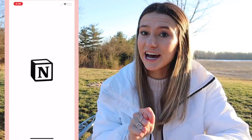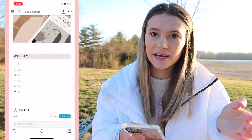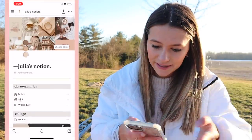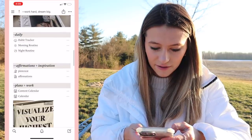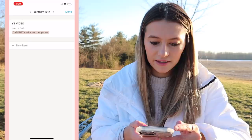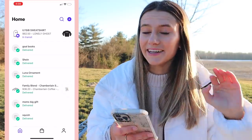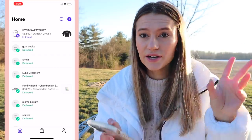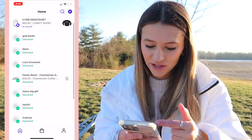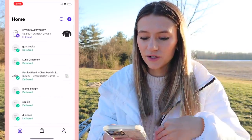Next I have the Notion app — I've been on a Notion kick lately. It's just a way to organize everything. I have it on my MacBook, iPad, and phone. I keep my content calendar on it for YouTube stuff so I can see everything I'm going to post. Another one I really love is called Shop — it keeps track of all your orders when you link your Gmail. You can see orders in transit, delivered, all your online orders tracked in one place.